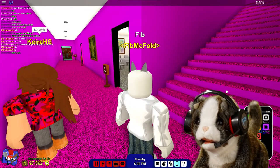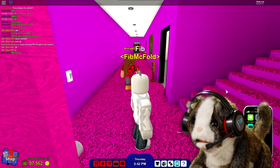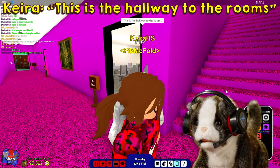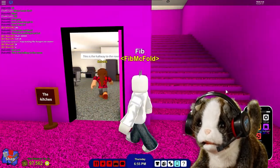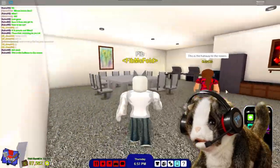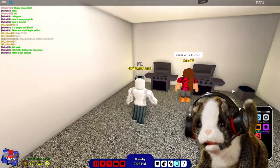Here's the ground floor — or the first floor, as some of you call it. This is the kitchen, I think that's what you said, Kira.